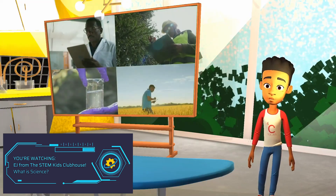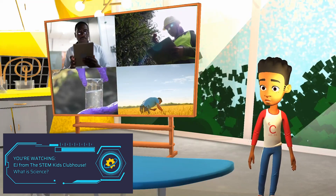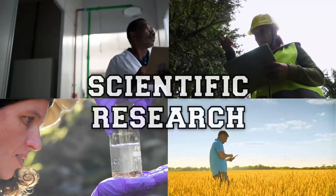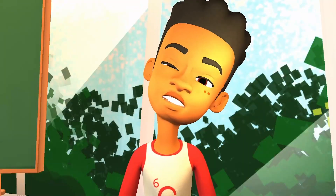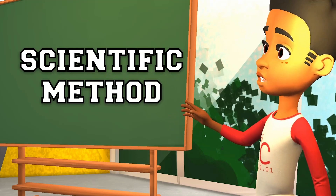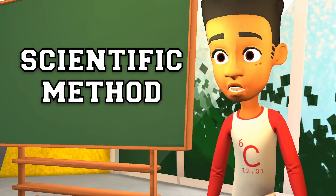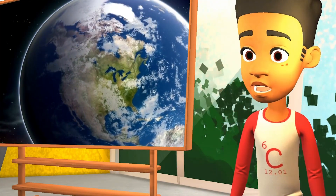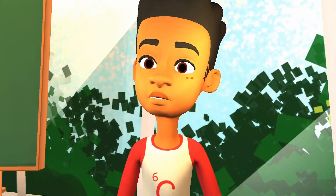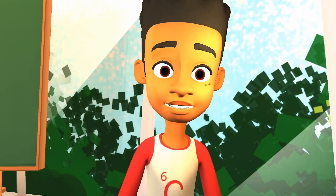Science is the way we find out how the world and even the rest of the universe works and why things are the way they are. Scientists contribute to what we know about the world in two ways: making observations and doing experiments. This is called scientific research. Scientists have a special way of doing scientific research called the scientific method. You can use the scientific method to learn more about the world around you and to help you make the best decisions.